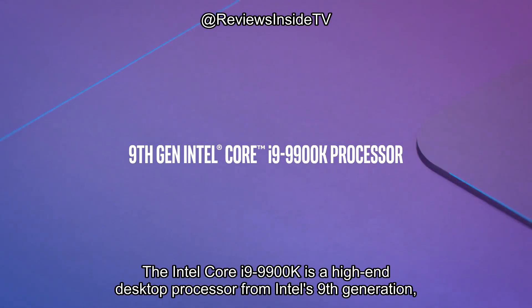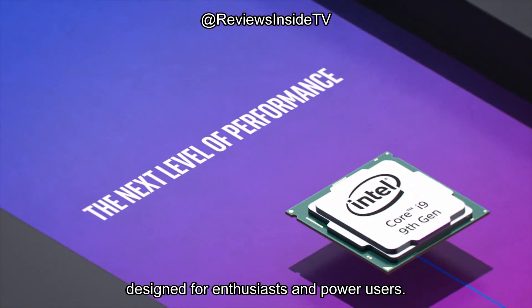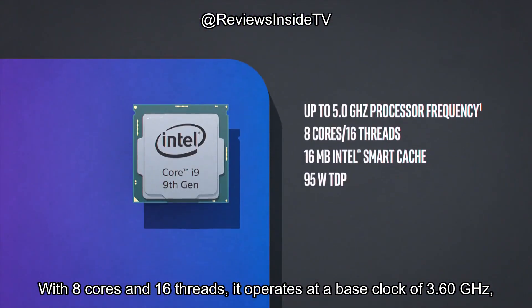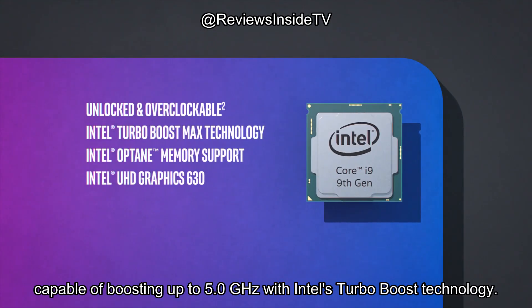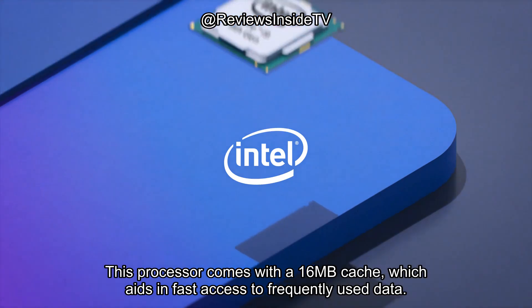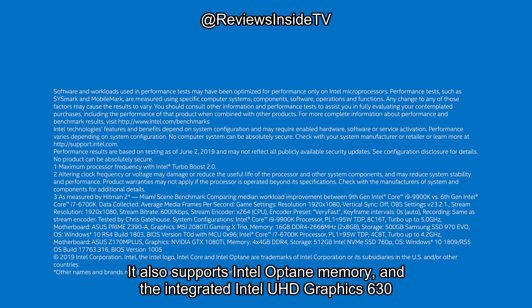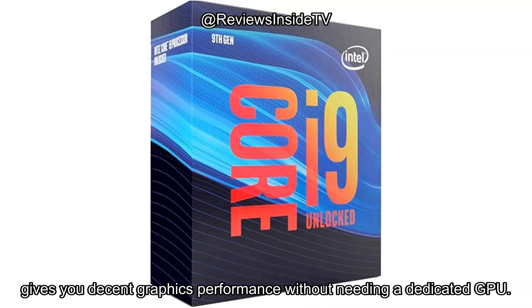The Intel Core i9-9900K is a high-end desktop processor from Intel's 9th generation, designed for enthusiasts and power users. With 8 cores and 16 threads, it operates at a base clock of 3.60 GHz, capable of boosting up to 5.0 GHz with Intel's Turbo Boost technology. This processor comes with a 16MB cache, which aids in fast access to frequently used data. It also supports Intel Optane memory, and the integrated Intel UHD Graphics 630 gives you decent graphics performance without needing a dedicated GPU.